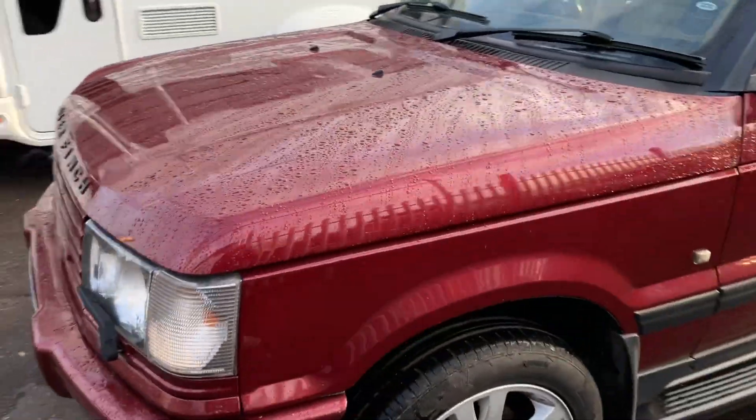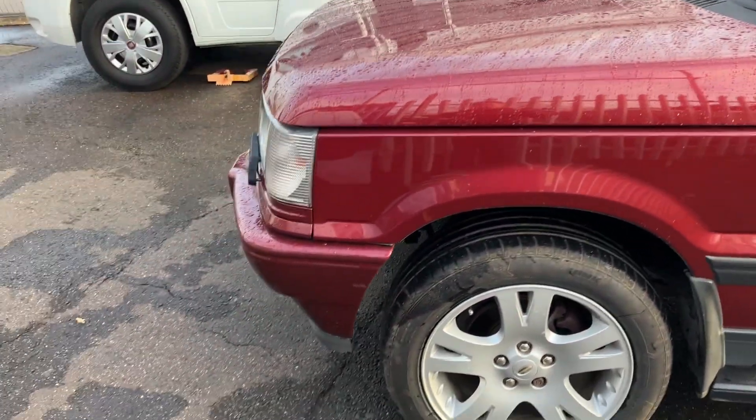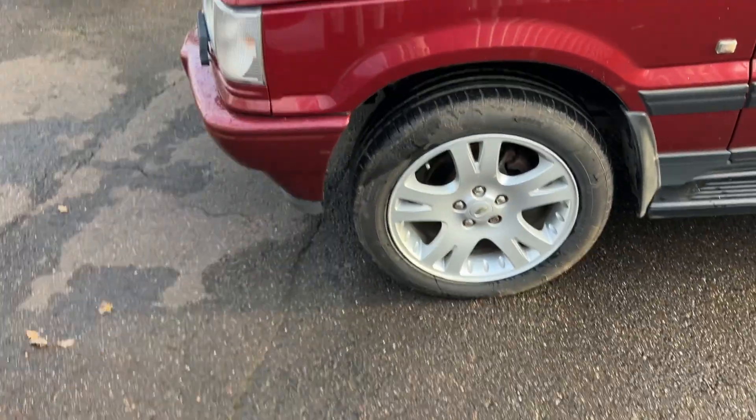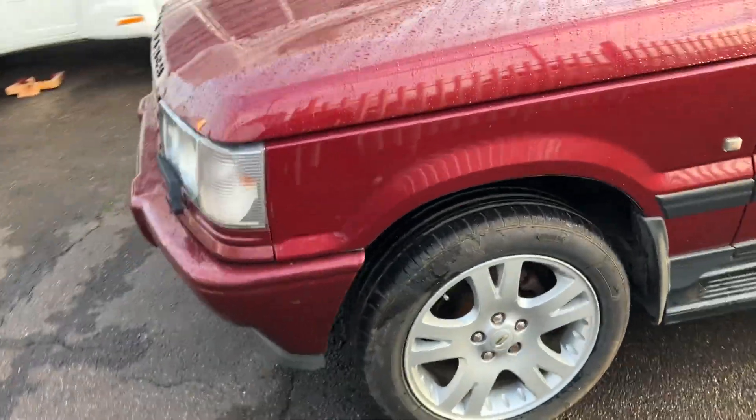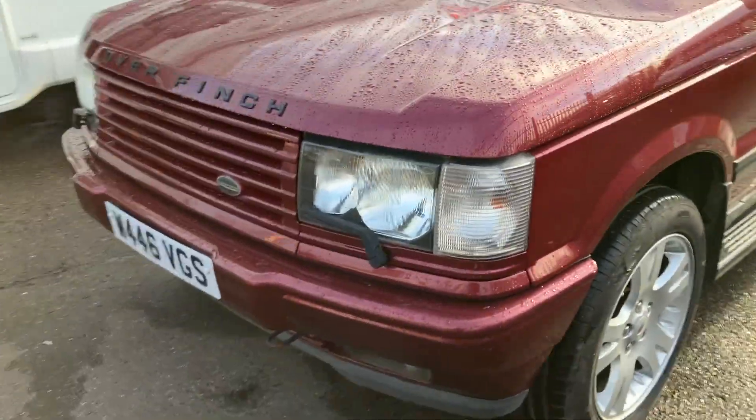One of the other features that make Range Rovers so good off-road is it's got almost no overhang over the front wheel, which means it can climb up steep gradients nice and easy without catching anything.